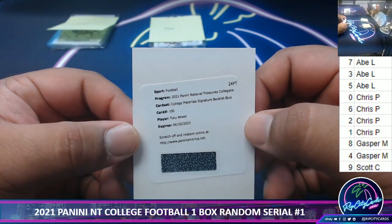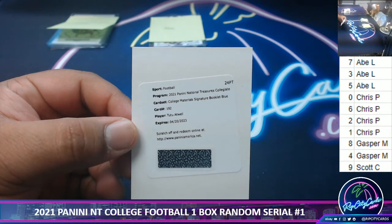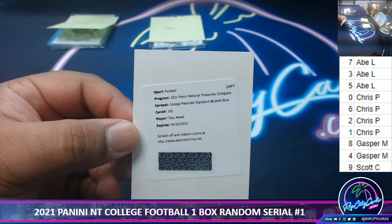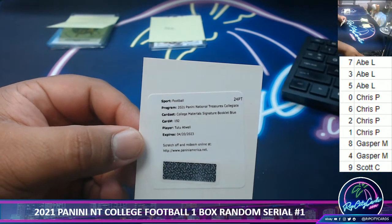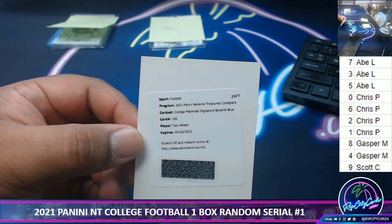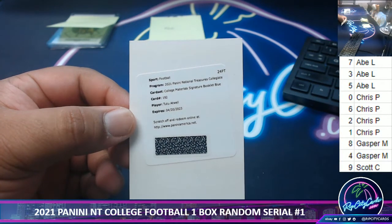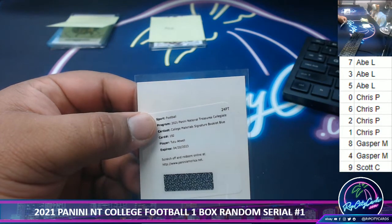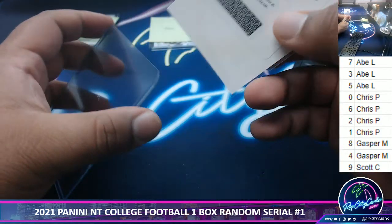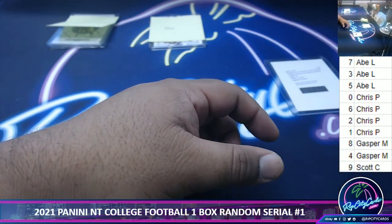Next we have number 22 — College Materials, here's your booklet blue. I think it's a Ram, let me check the checklist. Yes, 22 is a Ram — actually it's irrelevant, I'm an idiot, because this goes to the zero spot, it's a redemption. Sorry about that — redemptions automatically go to the zero spot, I thought this was like a team break. Congrats to Chris.